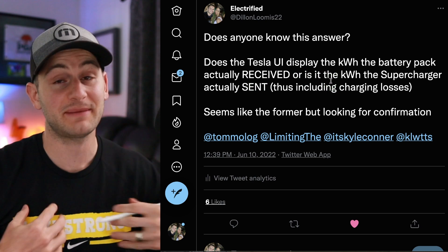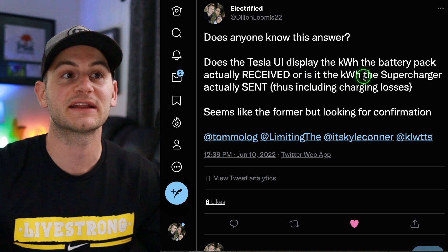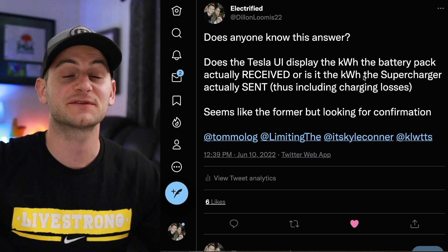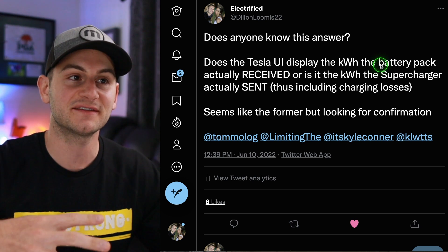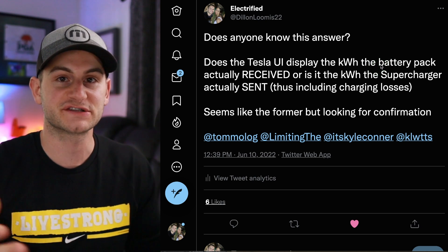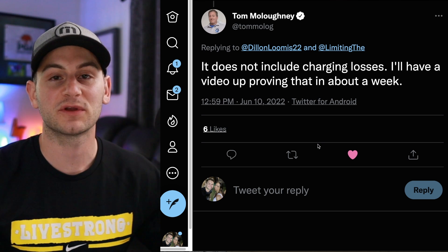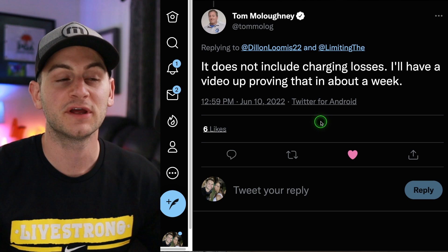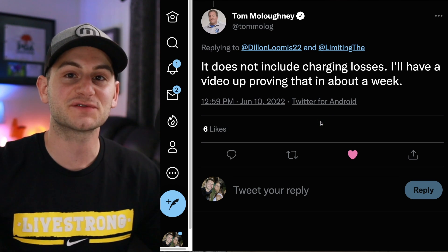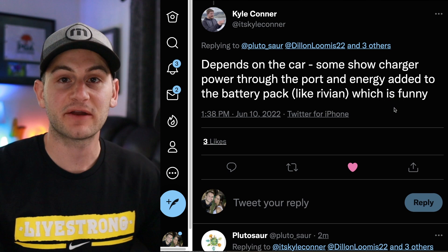I think we got some clarification — maybe it's just me — but I asked on Twitter: does the Tesla UI display the kilowatt hours the battery pack actually received, or is it the kilowatt hours the supercharger actually sent, thus including actual charging losses and inefficiencies? Tom Malogny, who does excellent work (I will link his stuff below), said it does not include charging losses. He'll have a video up about it soon.